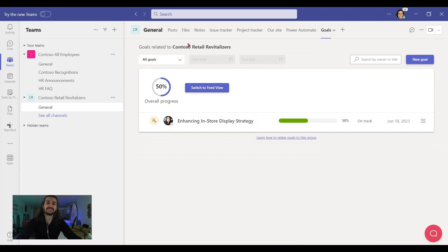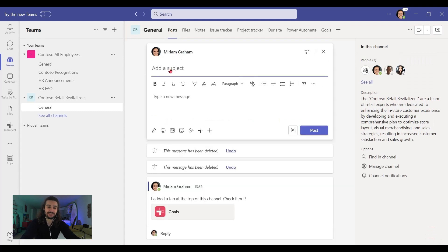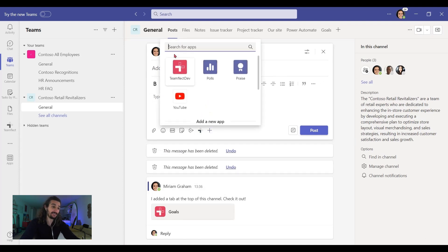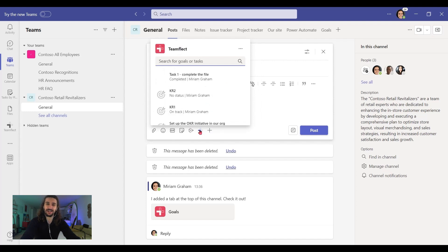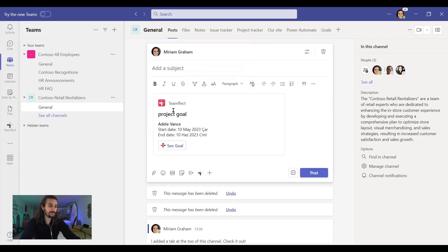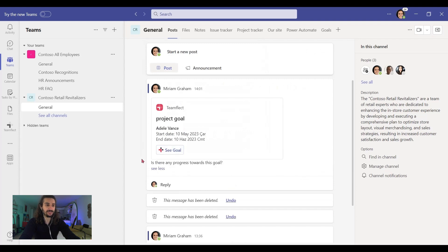But goals isn't all we can do with Teamflect while we're managing a project. Let's take a look at what else we can do. Let's go to Posts — this is our centralized communication hub inside our team. And as we're creating a post, we can use Teamflect by clicking the icon. If we can't see it, we can click plus and add it. Let's check on the goal we just created — 'Project goal — is there any progress towards this goal?' And post it. Let's click see more, and this is our message.